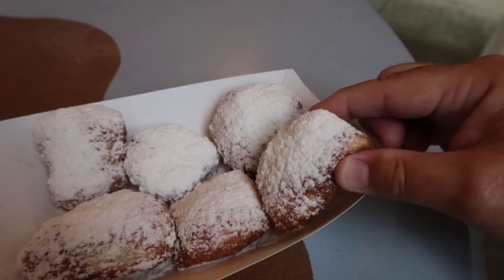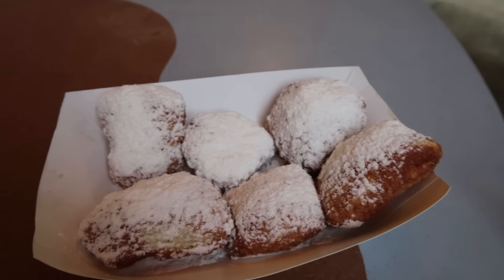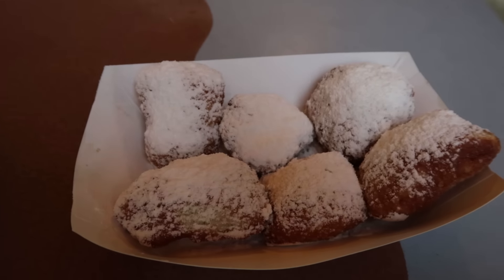And then the beignets — also very good. Tons of powdered sugar. I will say about the beignets: they were a little more dense than what I expected. Not that I'm complaining — I enjoyed it. But from beignets I've had in the past, these were a little more dense. At least that's what I had here today, but still very, very good.